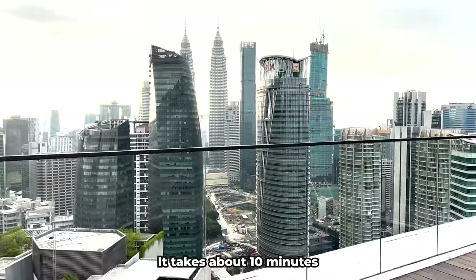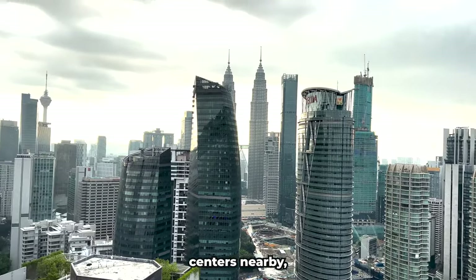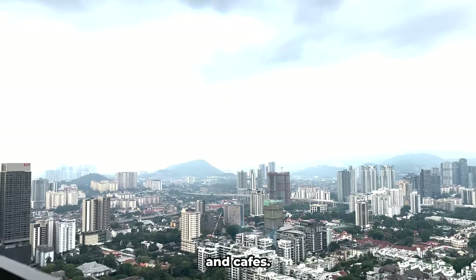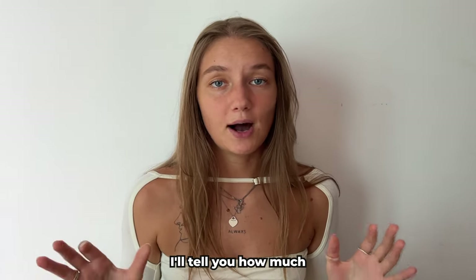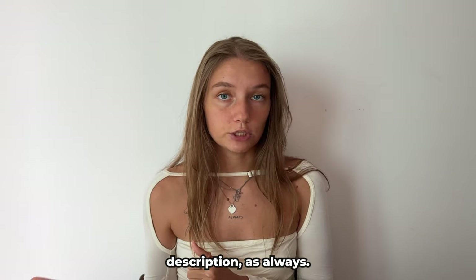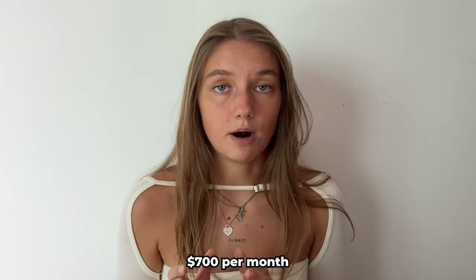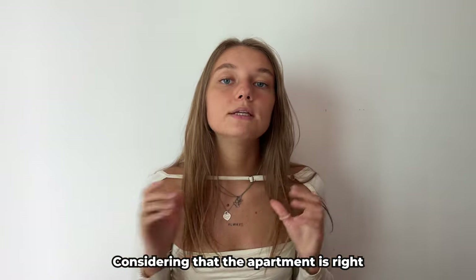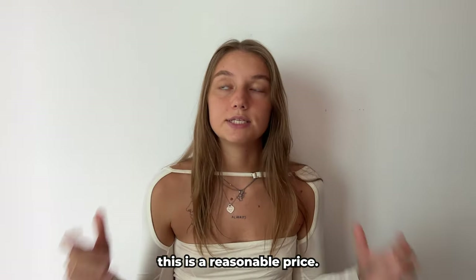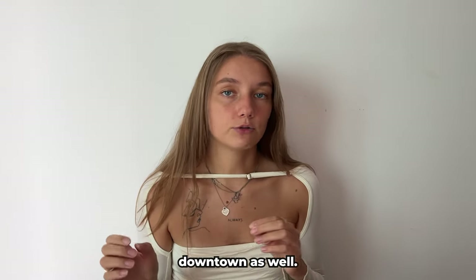From my building it takes about 10 minutes to walk to the twin towers. There are several shopping centers nearby, a very large park, a grocery store, and plenty of restaurants and cafes. As promised, I'll tell you how much I paid — I found this apartment on Airbnb and paid $700 per month. Considering that the apartment is right in the city center, very spacious, and the condo is premium class, I believe this is a reasonable price — though you can rent apartments much cheaper in Kuala Lumpur downtown as well.